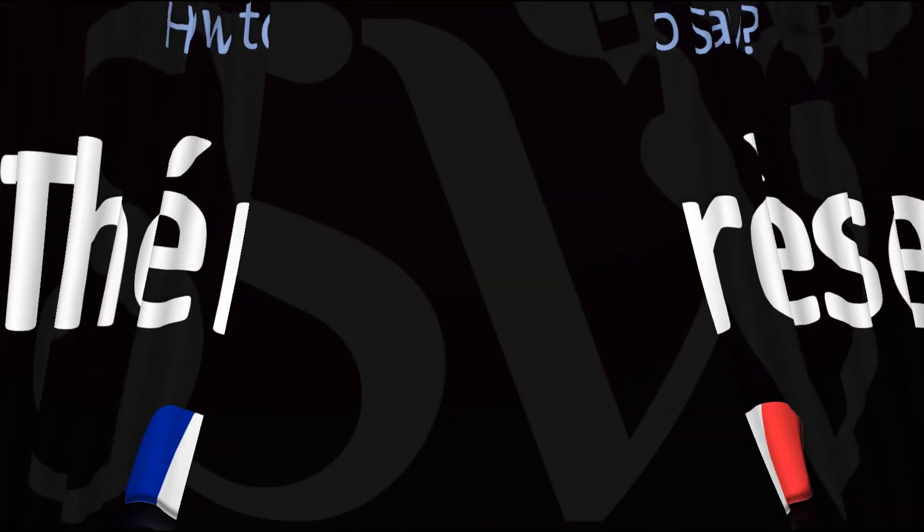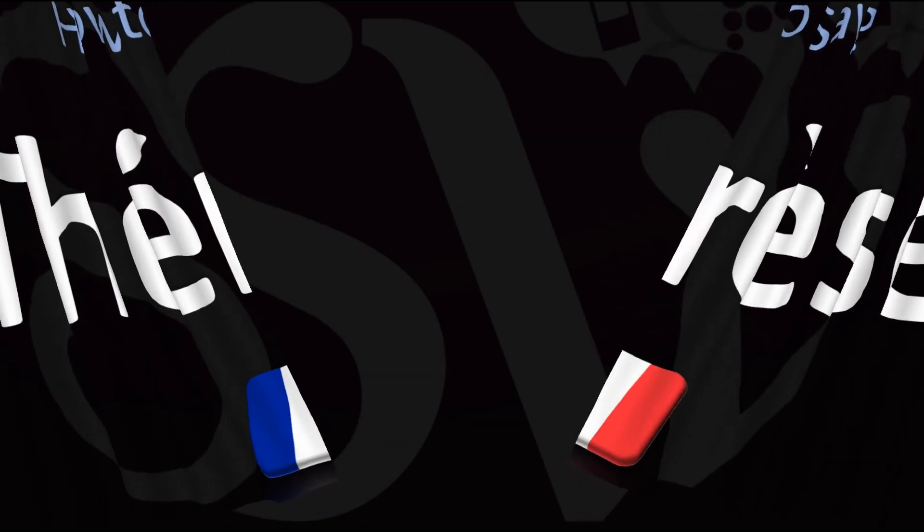And now you know. Here are more videos on how to pronounce more interesting French names whose pronunciations aren't always obvious. Many of those are useful in English as well, so make sure to stay tuned and consider subscribing for more learning. Thanks for watching. Merci. Au revoir.